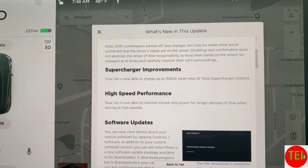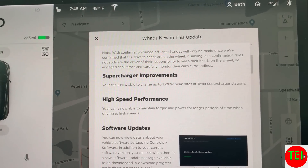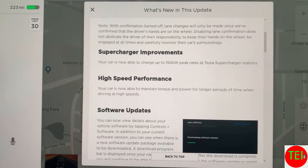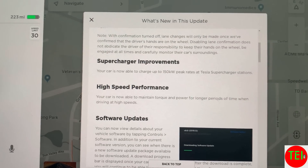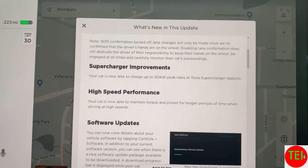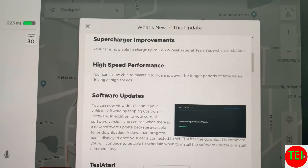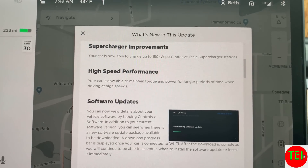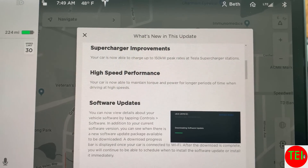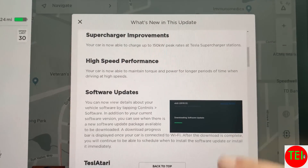Supercharging is now proven at 150 kilowatt peak speed — that is incredible. By the way, next week I'm going on a 503-mile trip, so I'm going to test all of this. Your car is now also able to maintain torque and power for longer periods of time when driving at high speeds.